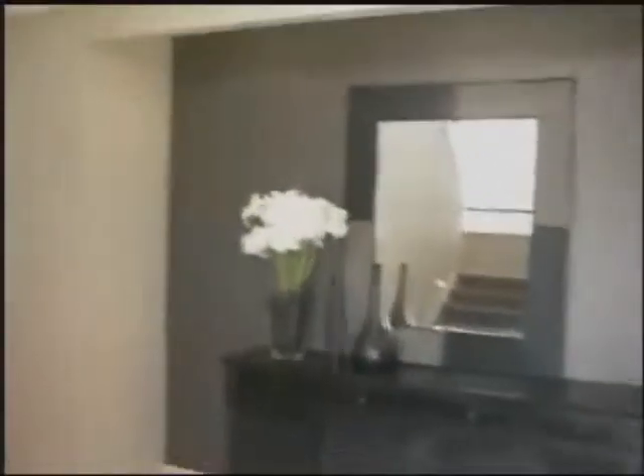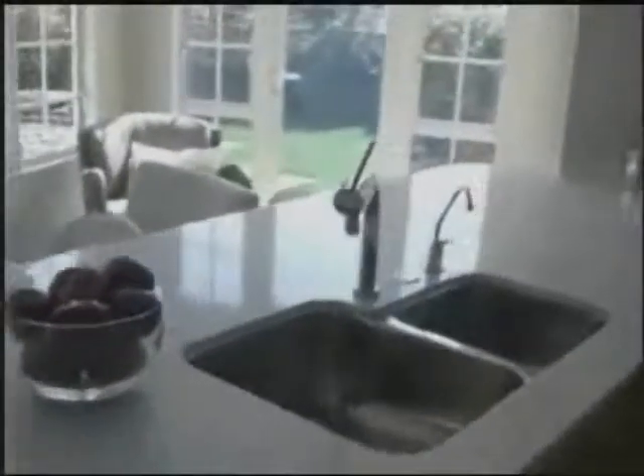Well, this is the entrance. The feature wall to my right, getting into the kitchen and the living.